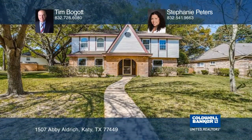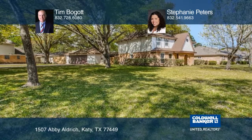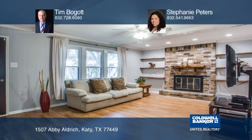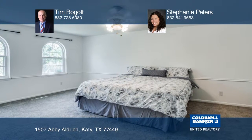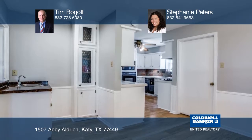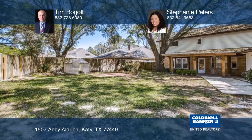Welcome home to this beautifully updated colonial style house situated on a corner lot in quiet Williamsburg Settlement. This house has newly installed flooring downstairs, recently installed carpet upstairs, fresh paint, and a large patio — great for entertaining. You'll love having guests over with ample parking, perfect for summer barbecues and crawfish boils.